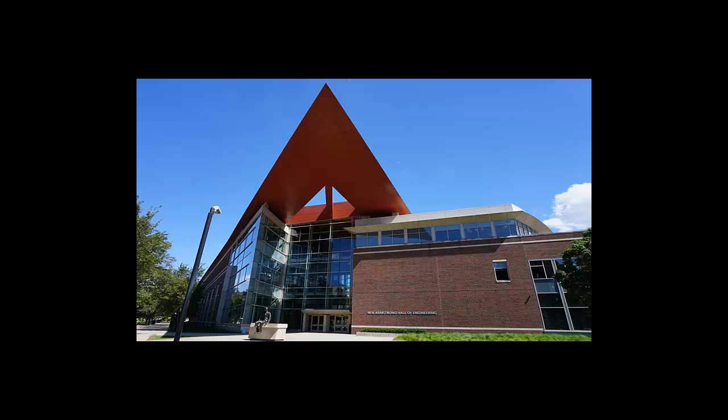We'll start here at Armstrong Hall. Armstrong houses the aeronautical and astronautical engineering, material science and engineering, and multidisciplinary engineering majors, as well as the Women in Engineering Program, Minority Engineering Program, and First Year Engineering. Fun fact: Purdue is home to the first university Women in Engineering program and the first chapter of the National Society of Black Engineers.